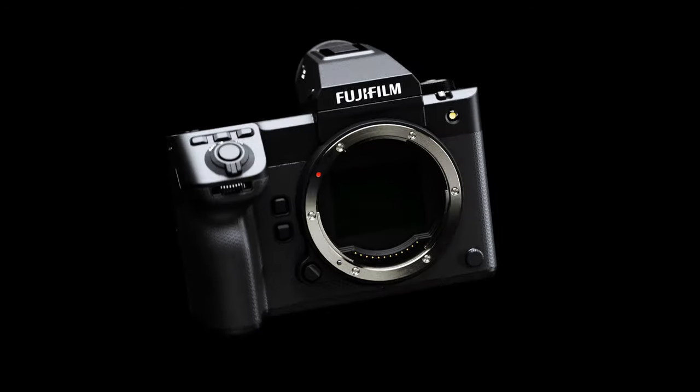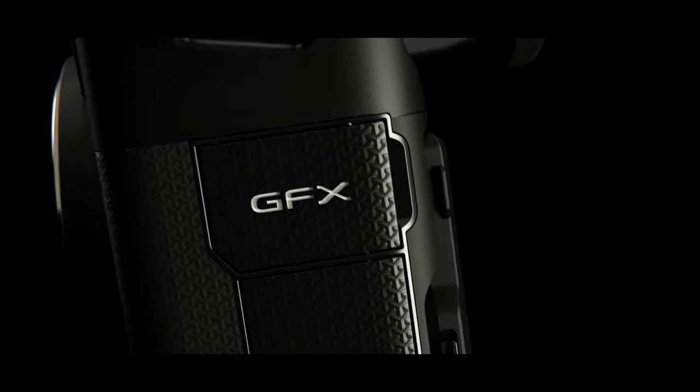The build quality and finish seem a little nicer, which is great because my 100S has had paint wearing on the smooth edges after just over a year — and I baby my cameras. They also changed the grip texture, which looks more appealing visually, though I'll have to feel it with my hands. I also noticed that Fuji is going all in on Capture One support. I didn't hear the word Lightroom once during the entire presentation. They showed someone shooting wirelessly, tethering into an iPad, and the eye detect autofocus looked very promising in that demo.